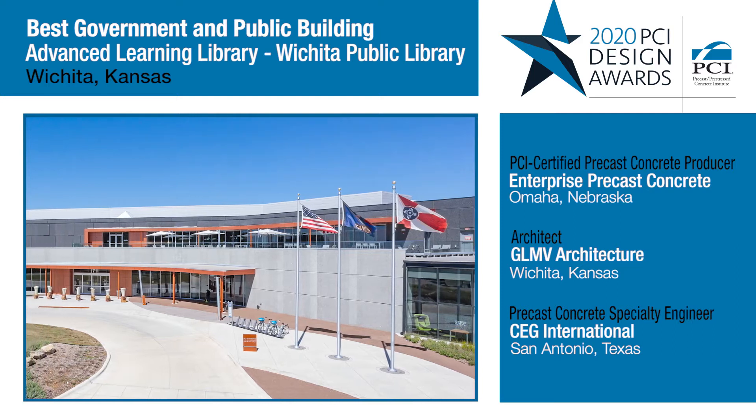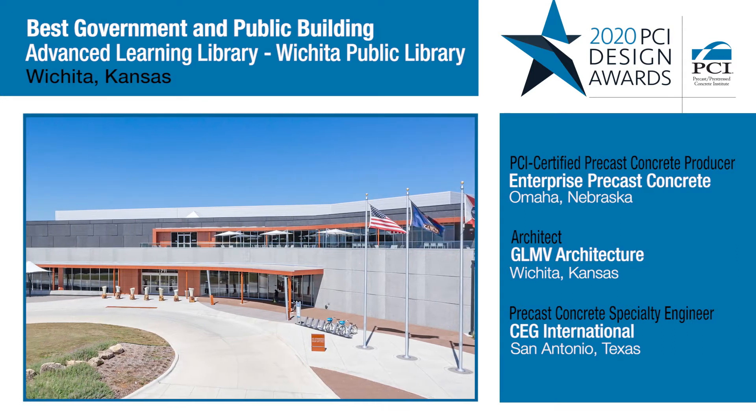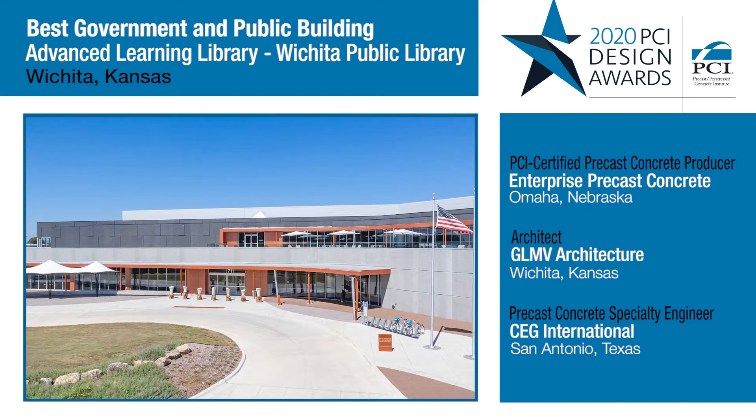This library was really interesting. It included three curved tubes that end in exterior glass walls that face the river.